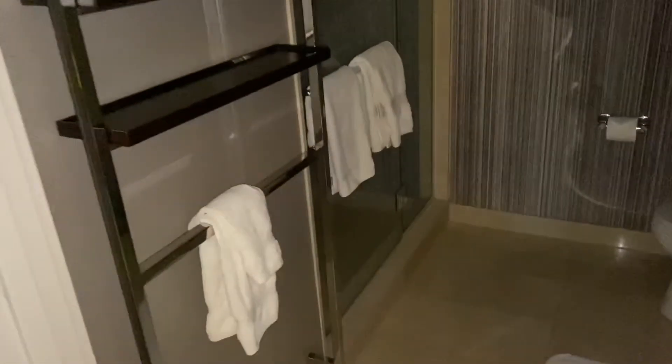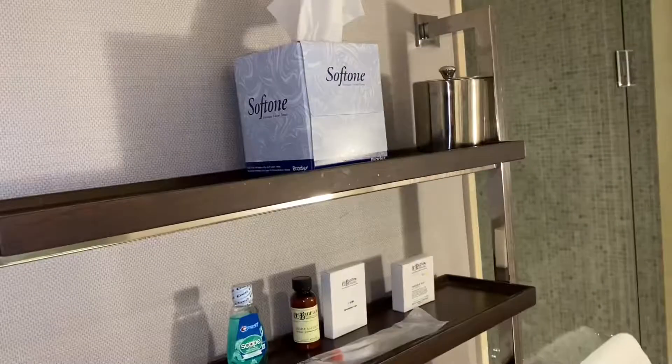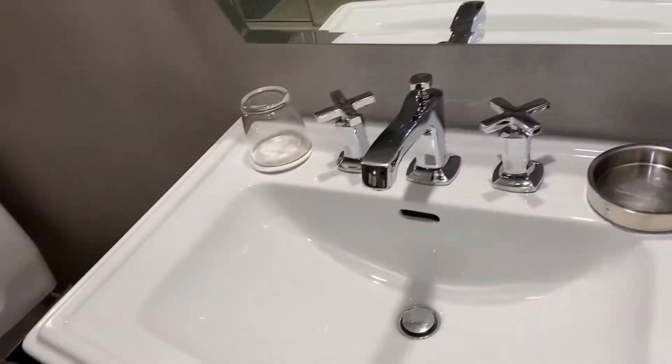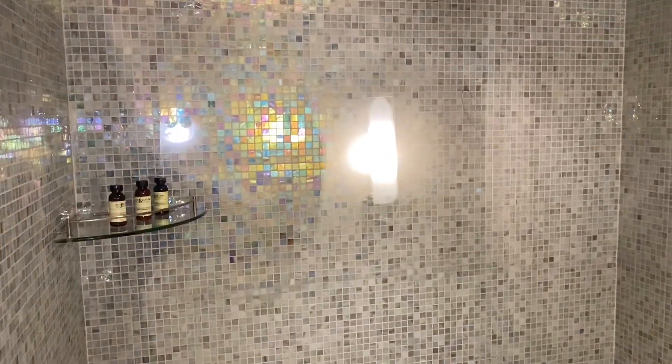We have a bathroom here, which is very nice — toiletries, tissue, what have you. There's a nice rug, a glass, and of course the commode. And a shower — a nice-sized shower with beautiful backsplash tiles on it. That came out very nicely.